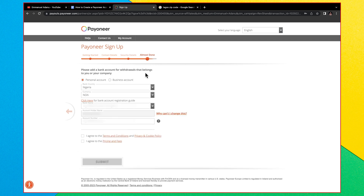The final stage says 'Please add a bank account for withdrawals that belongs to you or your company.' This is the primary account you use to transfer money from your Payoneer account to your Nigerian bank account. Select the bank country as Nigeria, set the currency to NGN, enter the bank name, account holder name — which must match the name you used when setting up your account — and the account number. Check the terms and conditions and pricing agreement, then click Submit.